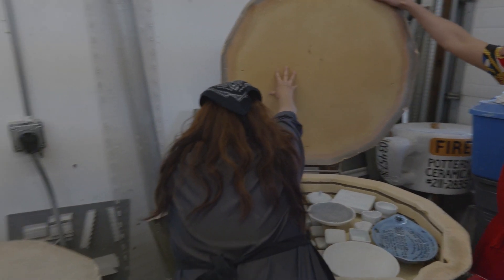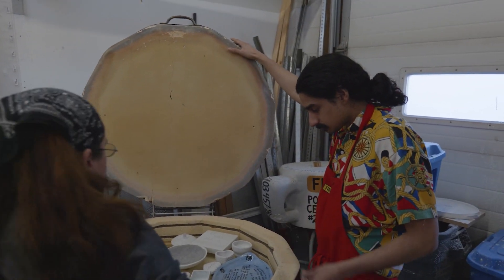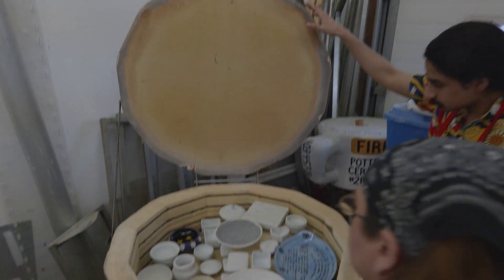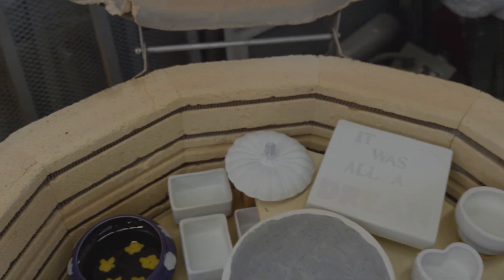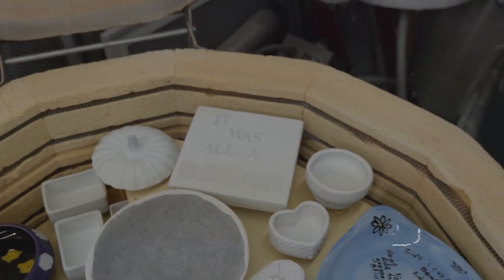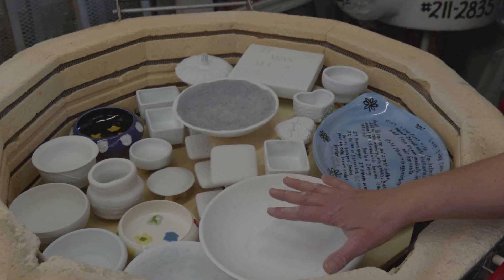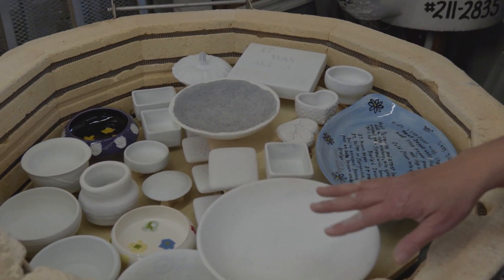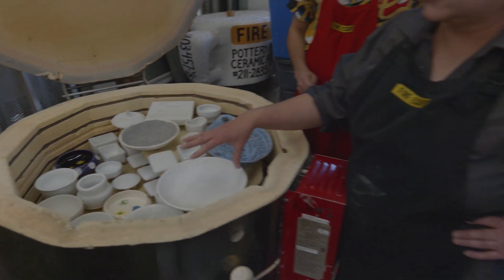These are kilns. Right now this kiln is loaded with things that are going to become glaze items. Are these going to be on the wall? These are all pieces that people painted here at the studio. These guys are white because they've also been glazed with an additional dip glaze.